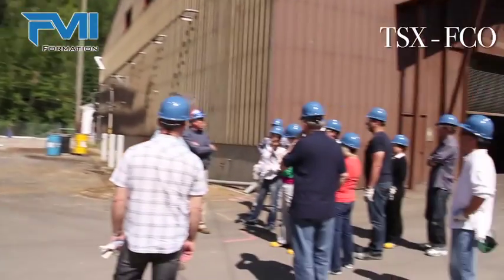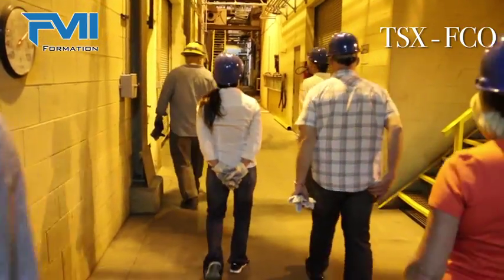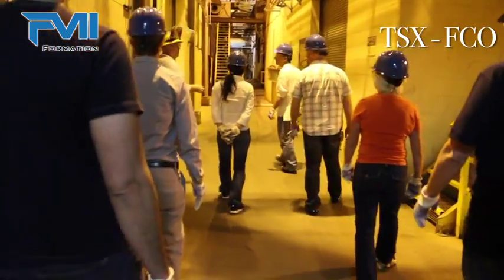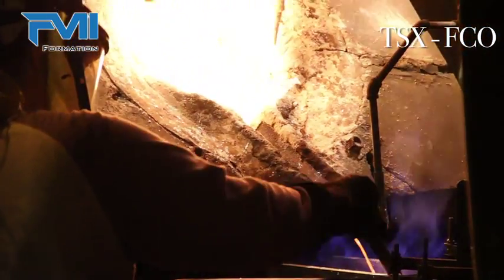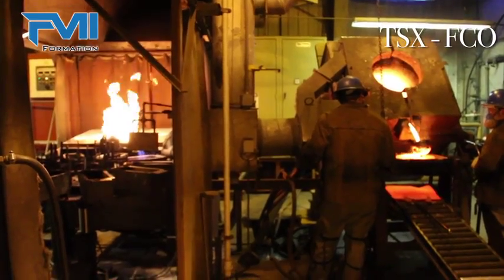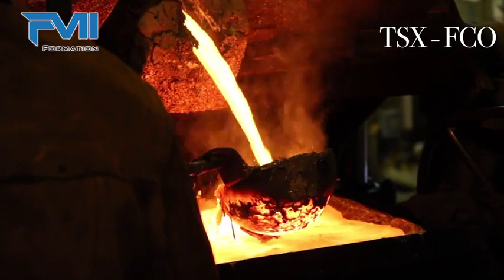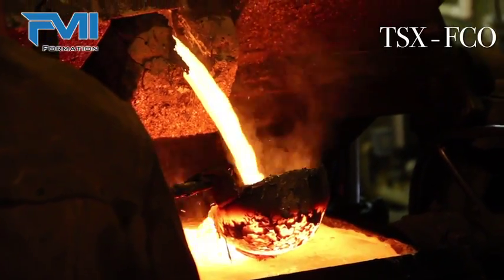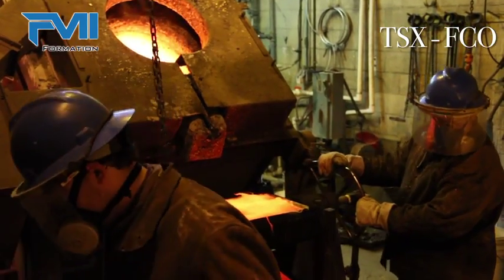What else makes us unique is that we own and operate the refinery that's going to produce that high purity end product metal. That refinery is also located in Idaho. We just had a tour of it today with some people in the industry, and we were fortunate enough to tour a portion of that facility — the precious metal refining section — and actually see some high purity bullion silver being poured right at our refinery.